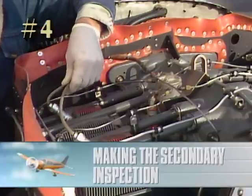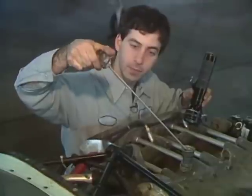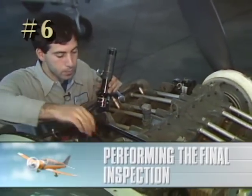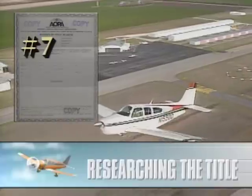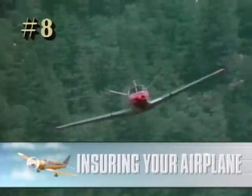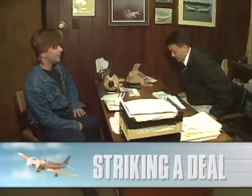If the first inspection and the logbooks check out, it's time to make a more in-depth examination of the aircraft. Fifth, flying the flight test — now is the time to see how well the aircraft flies. Sixth, performing the final inspection — it's time to bring in expert help in the form of a professional A&E mechanic to research airworthiness directives and evaluate areas you may not be qualified to judge. Seventh, researching the title — a title search is absolutely mandatory on a used aircraft, as there may be liens in existence that you'll be required to pay off. Eighth, insuring your airplane — depending on your experience and the type of aircraft, insurance can be a major factor. Finally, ninth, striking a deal — how should you negotiate on what may be the second most expensive item you'll ever buy?